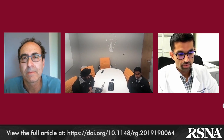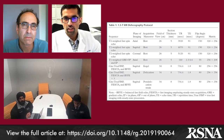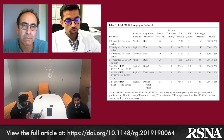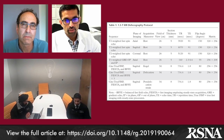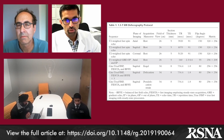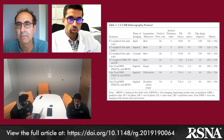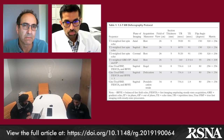Sure. The pelvic floor defecography protocol is in Table 1. The crux of this protocol is the dynamic imaging performed in the sagittal plane with the patient performing multiple maneuvers — most importantly, defecation. As you can imagine, when these patients come to the radiology department and are asked to defecate on the table, it can be quite an embarrassing moment for them if they don't know or expect that this is what's going to be asked of them. So an important part of this protocol, not in the table itself, is patient education prior to actually performing it.